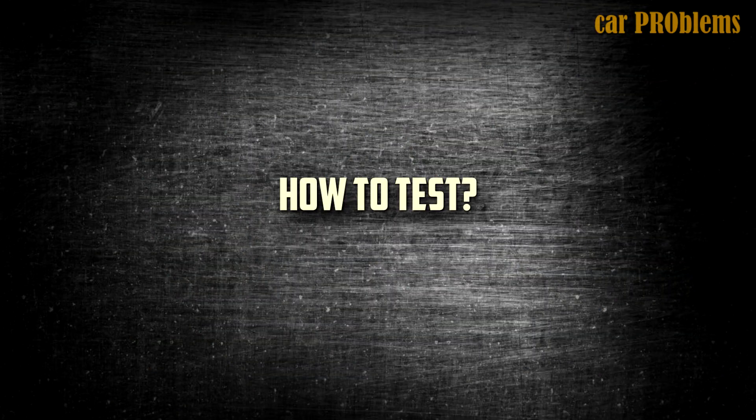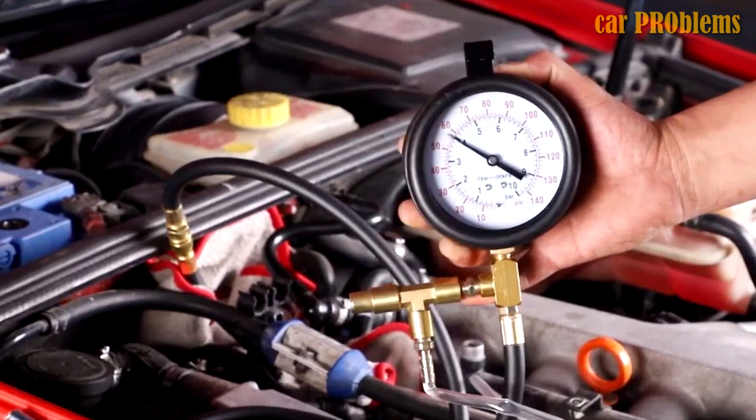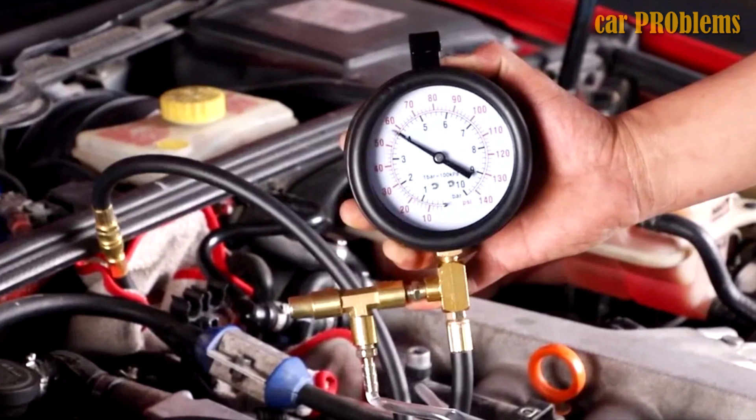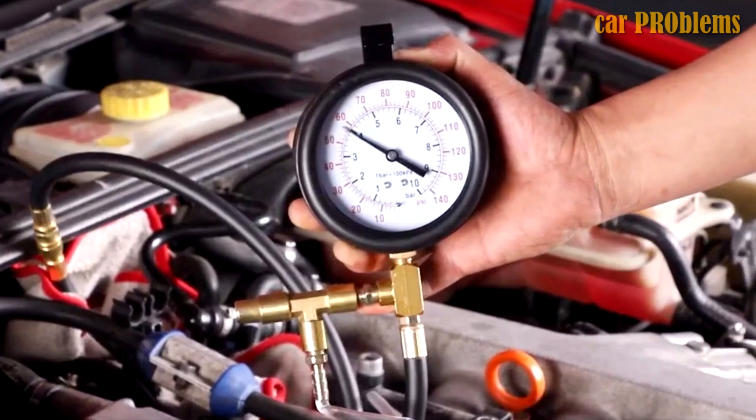How to test. You need a fuel pressure gauge and a few other components to attach it to the fuel rail in order to test the fuel pressure in the rail. You must first locate the correct fuel pressure specifications for your car model to determine whether the fuel pressure is as it should be.